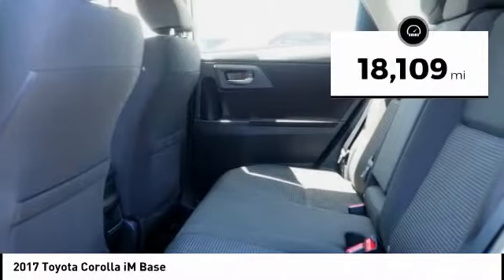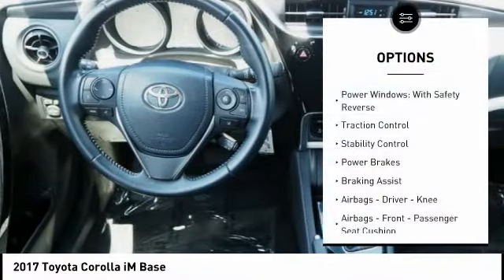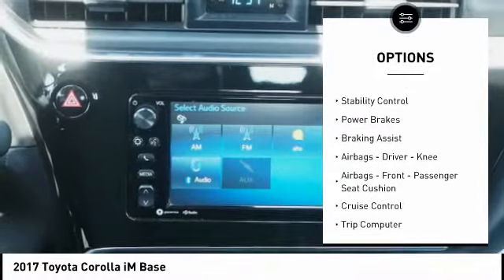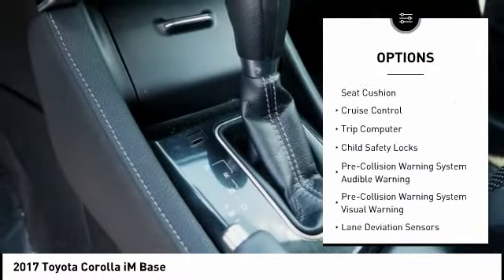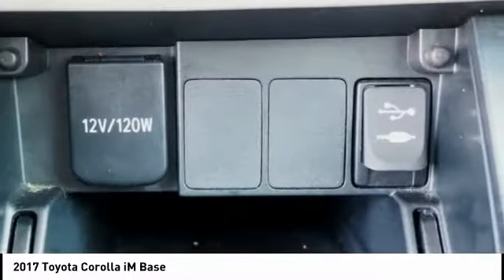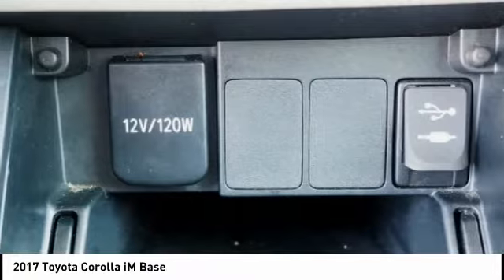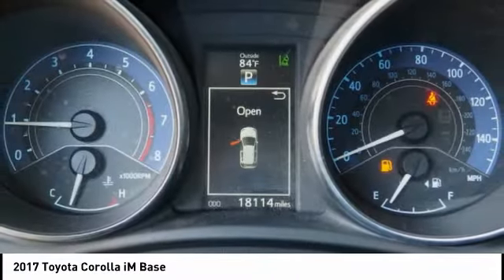This vehicle has less than 20,000 miles. Here are some of this vehicle's great options: power windows with safety reverse, traction control, stability control, power brakes, braking assist, airbags — driver, knee airbags, front passenger seat cushion — cruise control, trip computer, child safety locks. Drive away with a great deal on this vehicle.